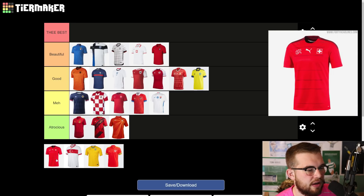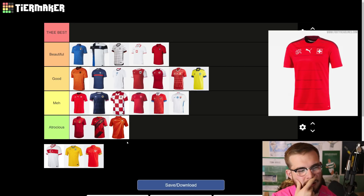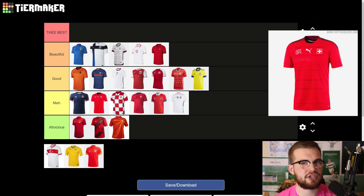Switzerland — I like Switzerland's kit. It's nice, it's simple, but it's probably a meh. I feel like I'm being harsh but I feel like it's a meh. It's nothing better than Scotland's kit. It's got like this weird stripe effect that goes through the shirt and it's a bit dodgy. It's better than what it would be if it was just plain red, but I'd put it in meh.